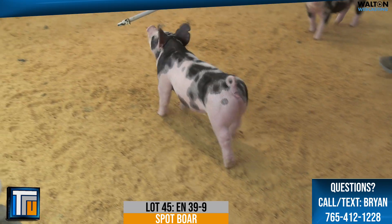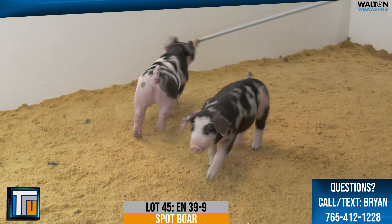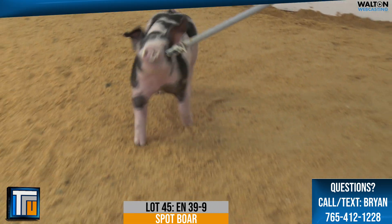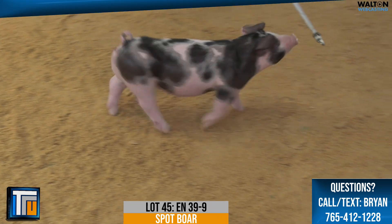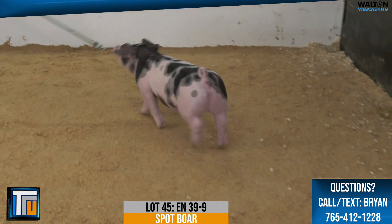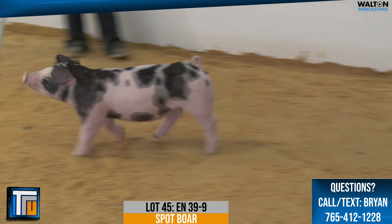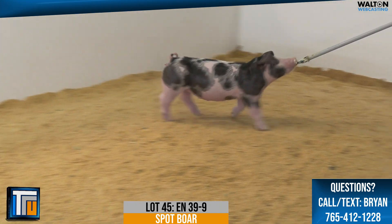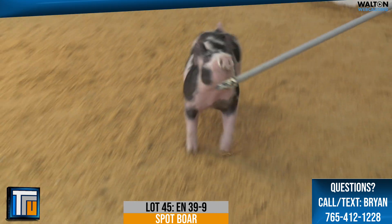Her proportions are crossbreed-like, and the way that she uses her rear leg is absolutely impressive. I think you've got to drive a lot of miles to find a spotted female that looks like that, and you throw in that color pattern — I think that's what spotted females are supposed to look like.